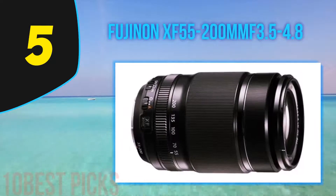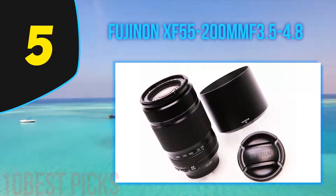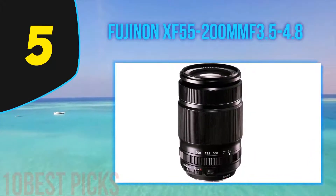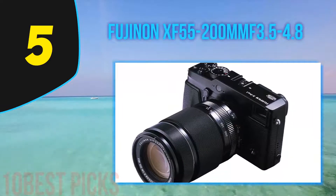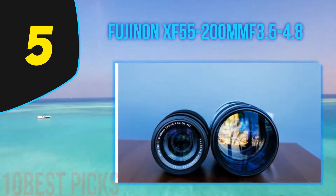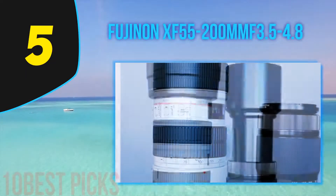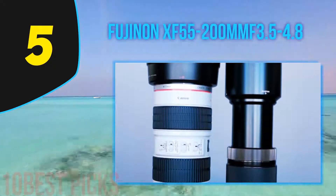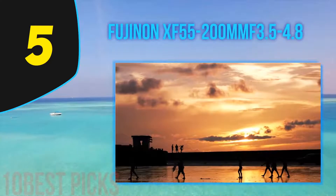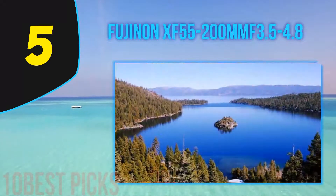Halfway through my list at number 5: the Fujinon XF55-200mm F3.5-4.8. There are a handful of telephoto options for Fujifilm, but our top all-around pick in this category is the 55-200mm. This lens has you covered up to an equivalent of 305mm with a very respectable maximum aperture of F3.5-4.8. You also get good sharpness and image stabilization for handheld photos in low light. This lens is more expensive than we would like and autofocus can be slow, but it still complements the 18-55mm kit lens and other primes quite nicely. Serious telephoto enthusiasts should consider the 100-400mm F4.5-5.6, which has the longest zoom range of any X-mount lens by far.